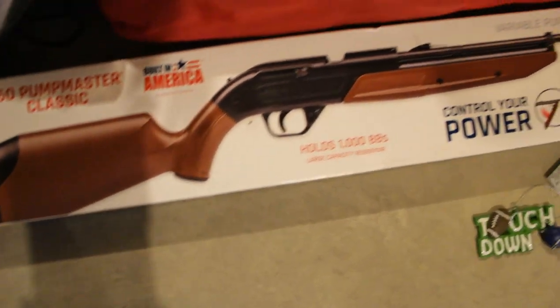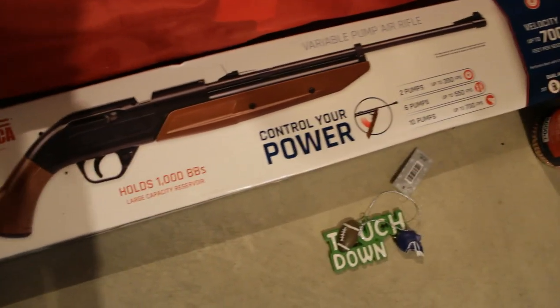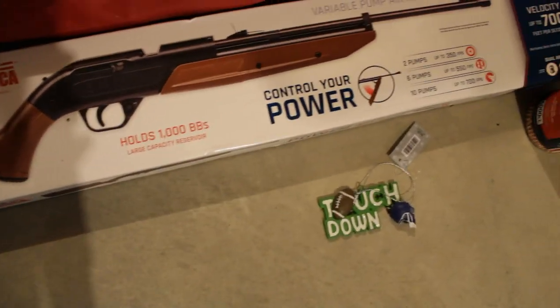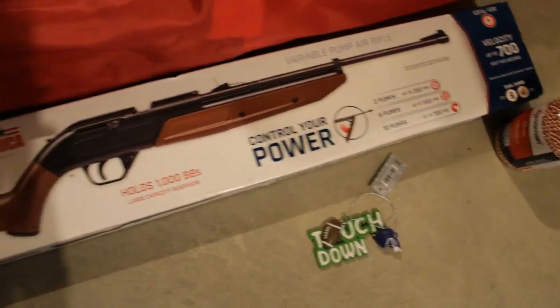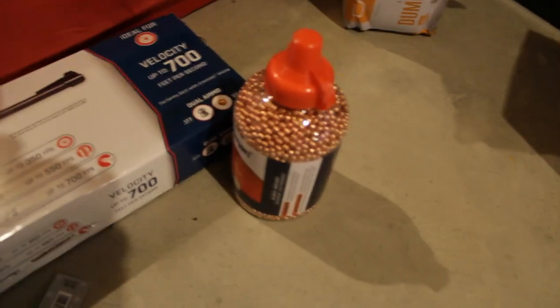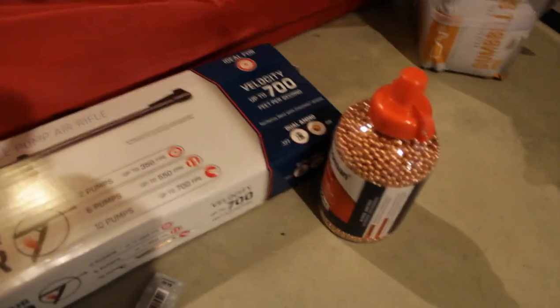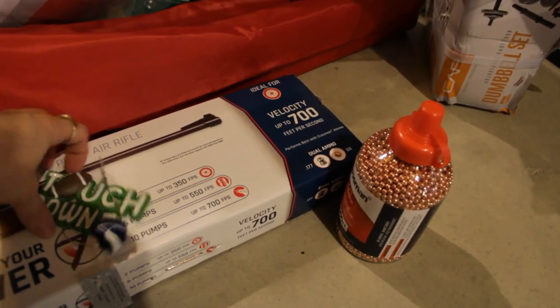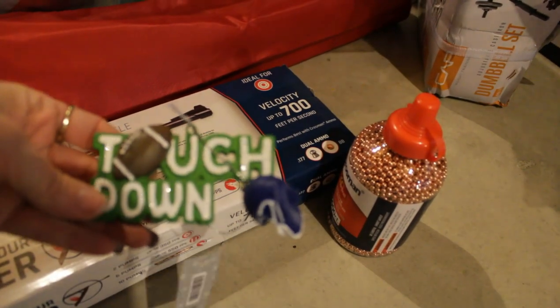Next is this BB gun. The boys have had a BB gun before — I think they still have it but we don't have any BBs for it. They always fight over it, so we got another BB gun, and there are all the BBs for that. Of course they cannot use it whenever they want — they have to come to us first.